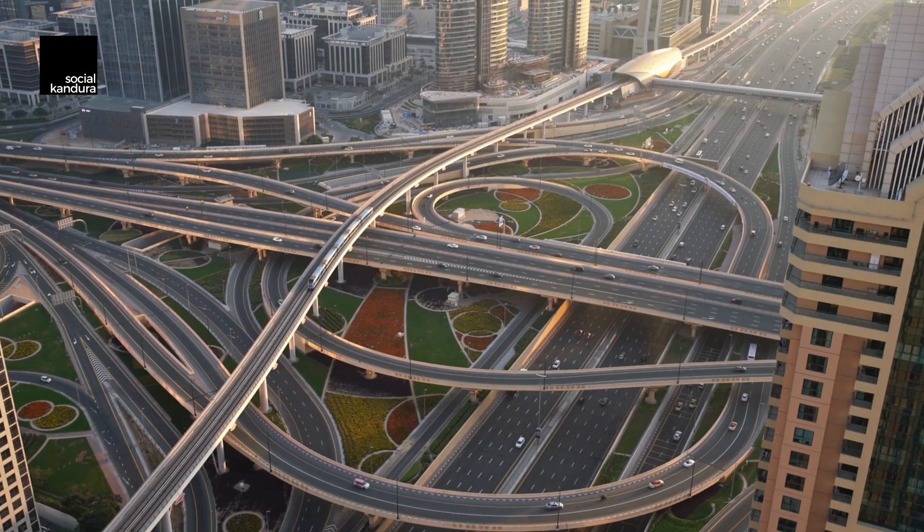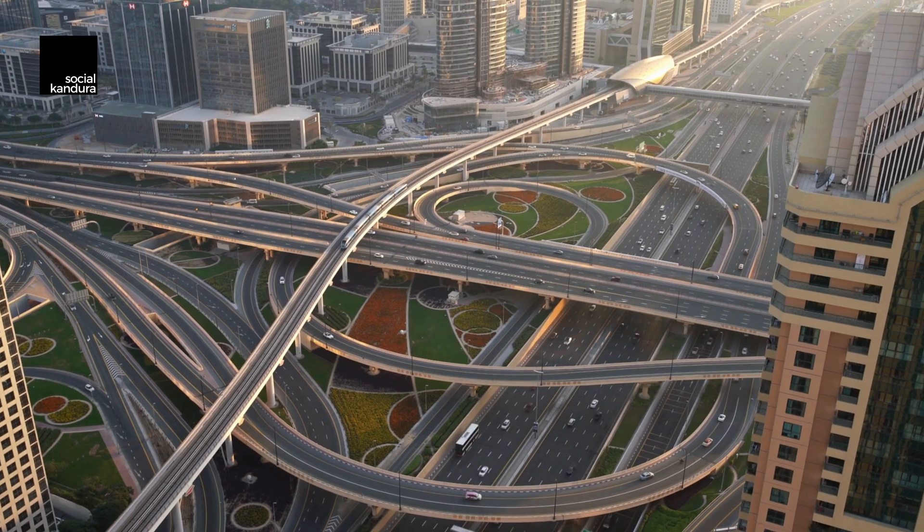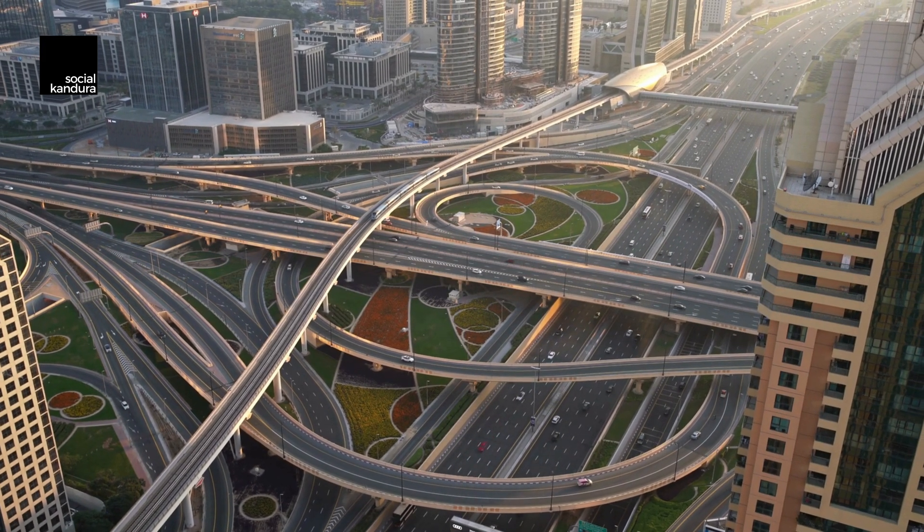The entire Dubai Metro network is set up in different zones, priced according to how many stations you cross. Zone 1 is about 3 dirhams, zone 2 is about 5 dirhams, and zone 3 is 7.5 dirhams. These zoning structures and station names are prominently displayed across all metro stations and inside them. Note that these prices and tariffs are as of April 2024.